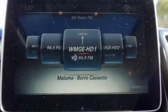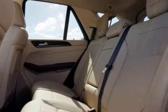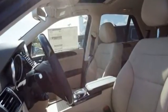And as serene as the ride is inside, this GLE is always safety-aware with Crosswind Assist, Pre-Safe Plus, Collision Prevention Assist Plus, and Front and Rear Crumple Zones.